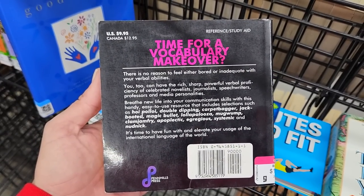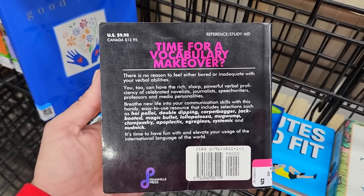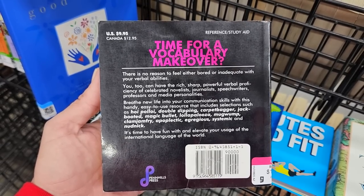I wonder if people considered it fantabulous back then. Time for a vocabulary makeover from 1996? Then maybe this reference slash study aid is for you.